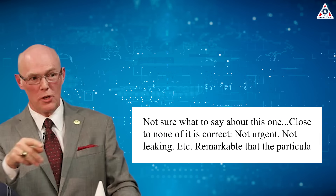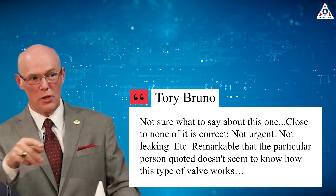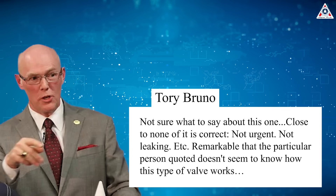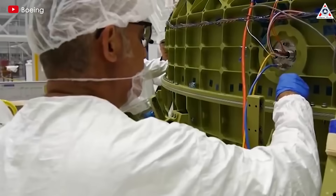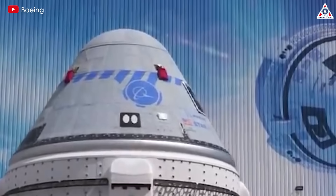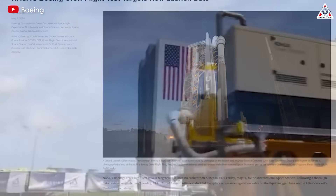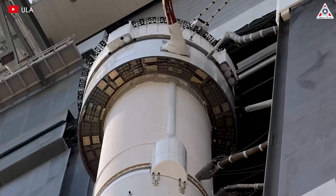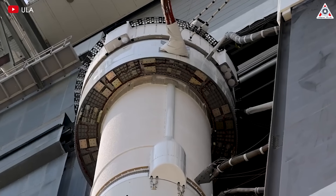Immediately, Tory Bruno, CEO of ULA, pushed back on Favell's comments, saying: 'Not sure what to say about this one. Close to none of it's correct. Not urgent. Not leaking. Remarkable that that particular person quoted doesn't seem to know how this type of valve works.' However, in reality, NASA and ULA investigated the issue and decided to remove and replace the faulty valve — not mentioning a leak, only stating the valve was fluctuating abnormally. NASA wrote that after evaluating valve history and data signatures, the ULA team determined the valve exceeded its qualification and agreed to remove and replace it. This seems to indicate that what Favell said was relatively accurate.